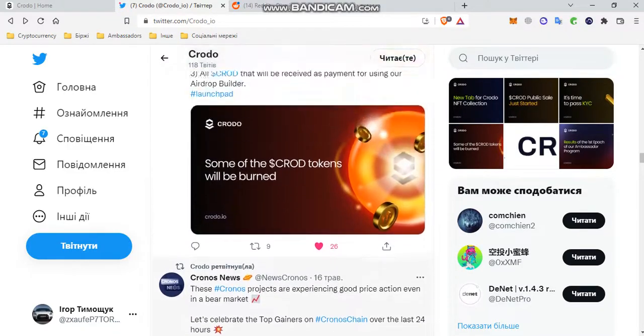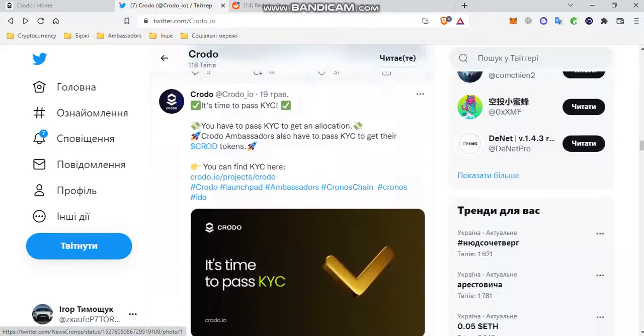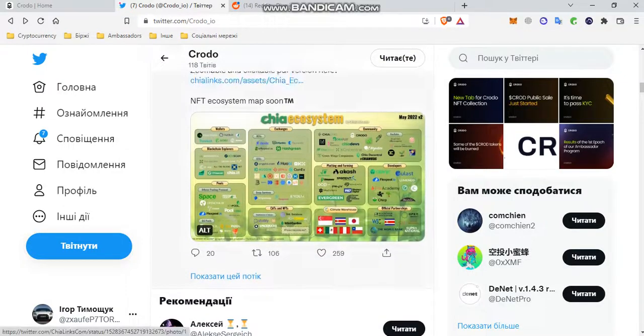Then there is the news about burning tokens and passing verification in KC. This was the news for this month, which we reviewed in detail before the meeting.